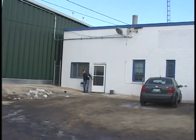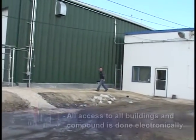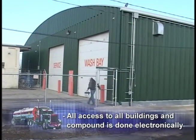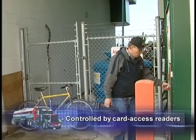At Jade Transport, we have invested significantly in security. This includes a secure compound. All access to all buildings and the compound itself is done electronically, controlled by card access readers.